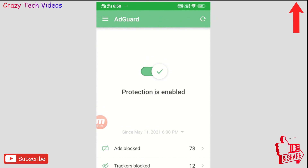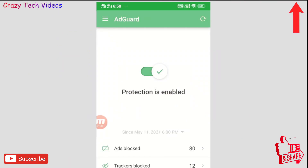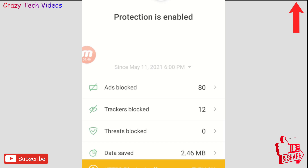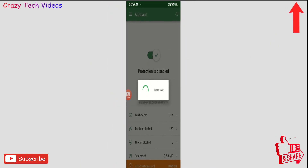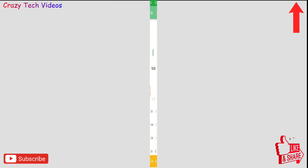I'm not talking about normal advertisements on social media or YouTube — I'm talking about annoying pop-ups or virus-type ads which are really dangerous for your phone. As you can see on this application, I browsed some websites and it has already blocked 80 advertisements, 12 trackers, and saved 2.46MB of data. If you're getting annoying advertisements, you should try this application. The link is in the description.